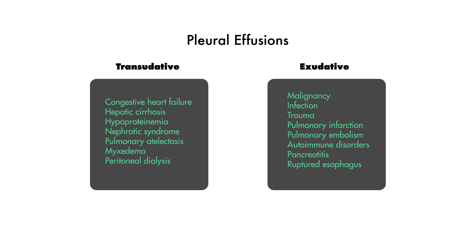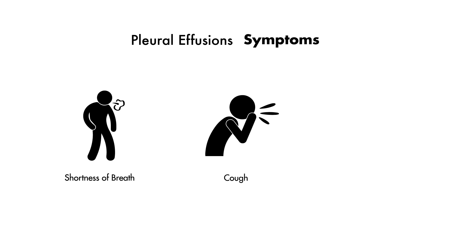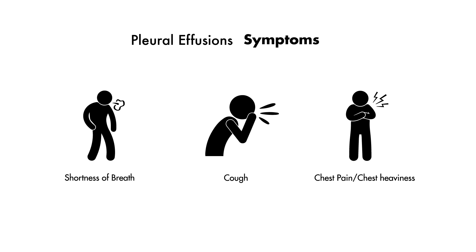Because of the fluid accumulation in the lungs, people typically present with shortness of breath and cough — sometimes the cough is even productive of blood-tinged sputum. Other common complaints include chest pain or chest heaviness.